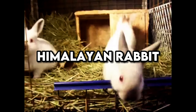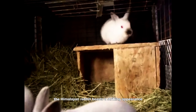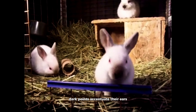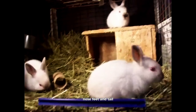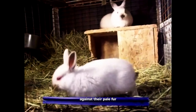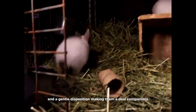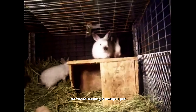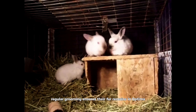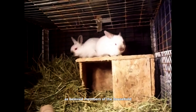Himalayan Rabbit. Though modest in fur length compared to other breeds, the Himalayan Rabbit boasts a striking appearance with its dense coat and distinctive coloration. Dark points accentuate their ears, nose, feet, and tail, creating a visually striking contrast against their pale fur. Himalayans possess a calm demeanor and a gentle disposition, making them ideal companions for those seeking a tranquil pet. Despite their shorter coat, regular grooming ensures their fur remains in optimal condition, underscoring their status as beloved members of the household.